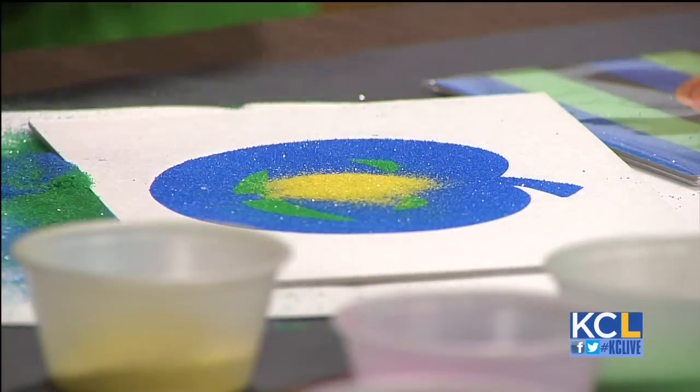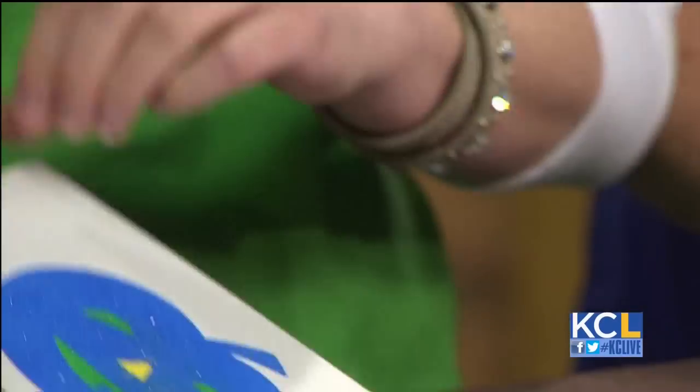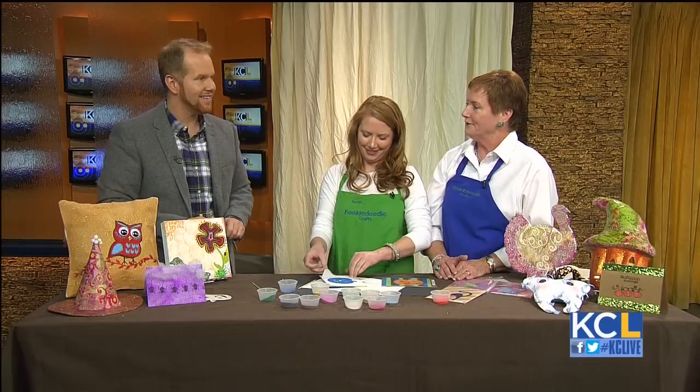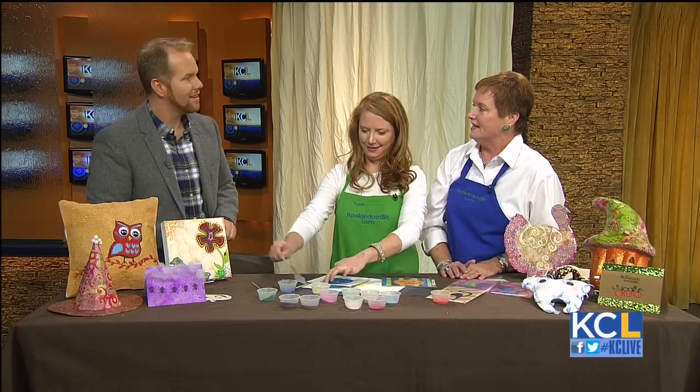Why is Kooky Doodle so special to you, other than the namesake? It promotes creativity, problem solving, and fun. We have families that come in and say it's a family fun day — we can seat them all together and they can choose different projects or all work on one particular project.